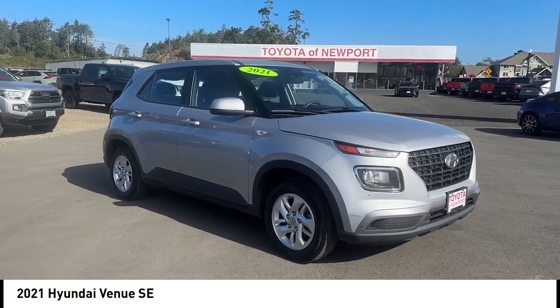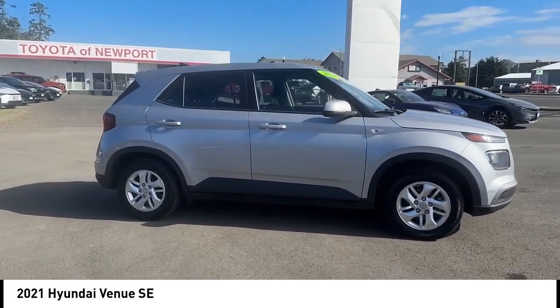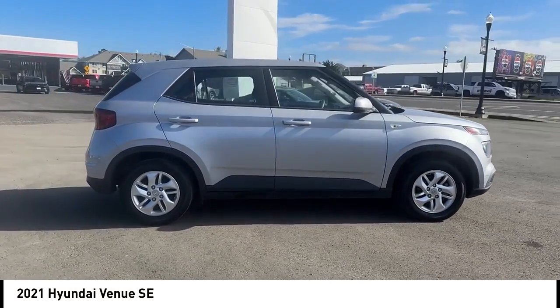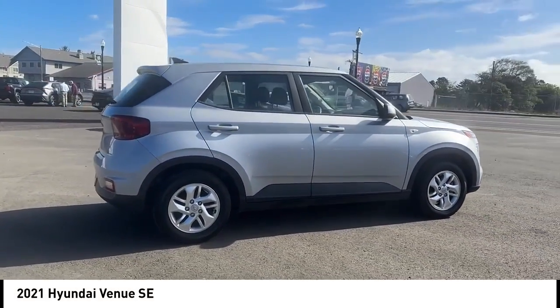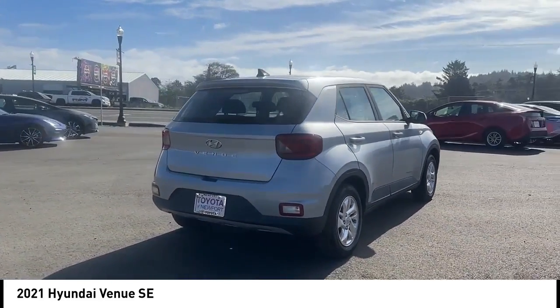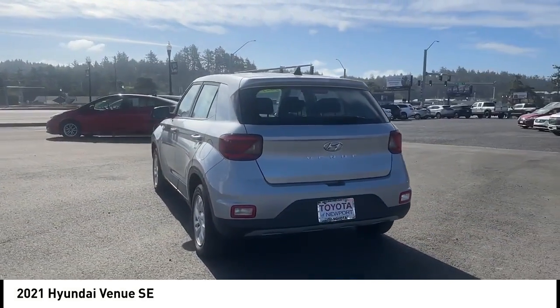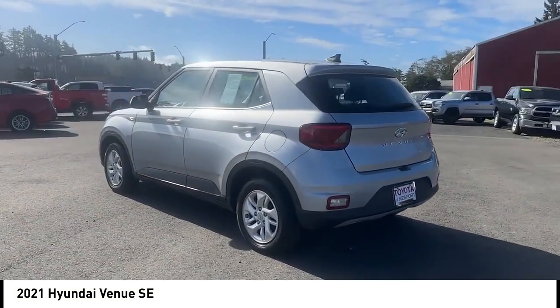Take a ride in the 2021 Venue. The Hyundai Venue is extremely practical and provides good cargo capacity for its compact size. Available technology features provide even more reason to give this vehicle a chance. This vehicle has less than 65,000 miles. Here are some of this vehicle's great options.